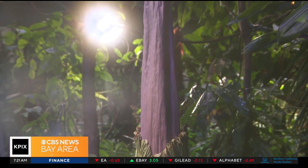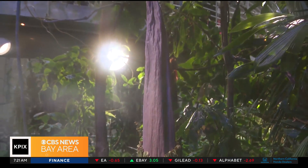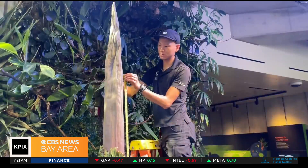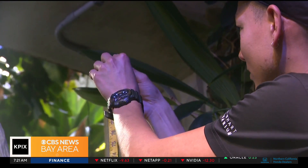For five years, members of the Cal Academy team, like Tim Wong, have watched over this plant, patiently waiting for this day to come.